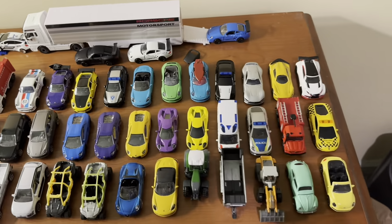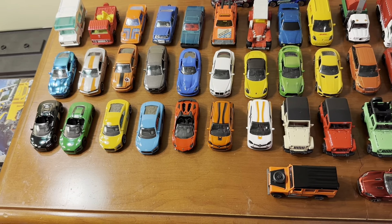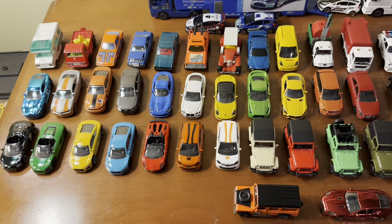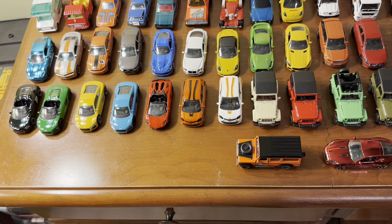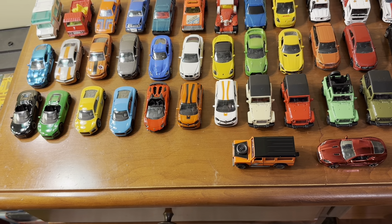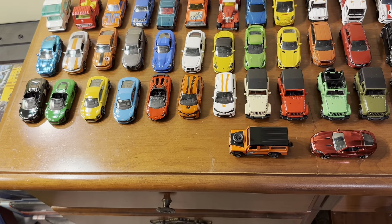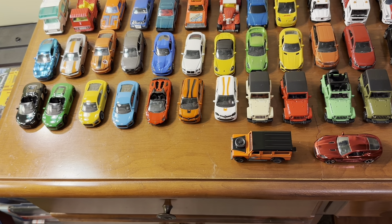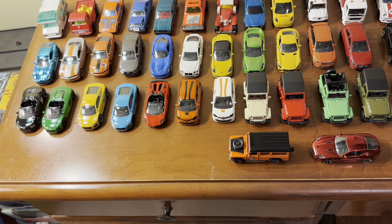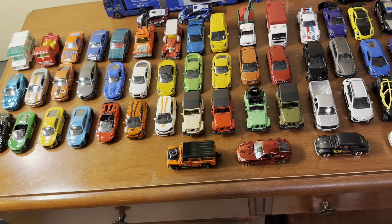Next is the set of 33 cars I got back in 2022. A lot of these are kind of the same castings but in different colors, but I do like collecting variations so that's not a big deal. I still think the set is a good way to jumpstart your Majorette collection if you don't have many or want to start without scouring the internet for individual models.